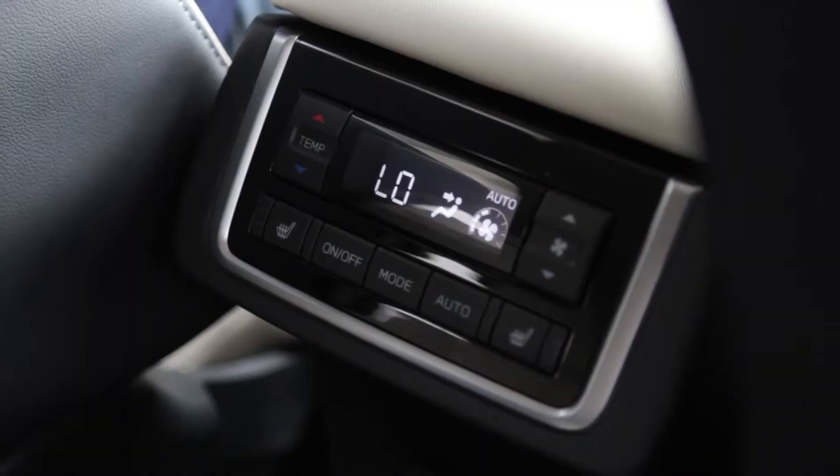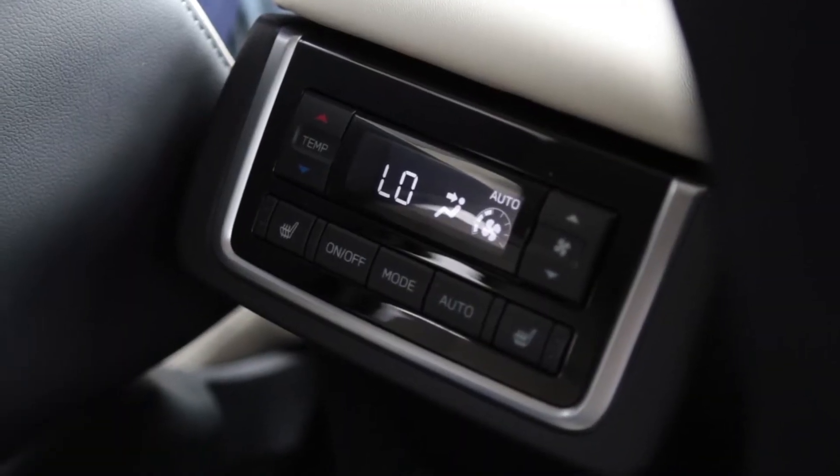It also lets you have three separate climate control zones, so front, middle, and back can each set the temperature to their liking, so you don't have to be too cold or too warm because somebody else is sitting close to the vents.